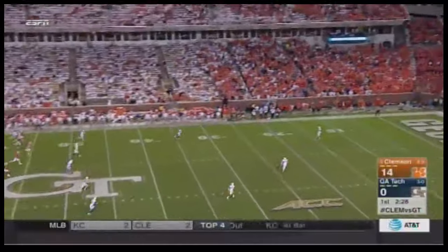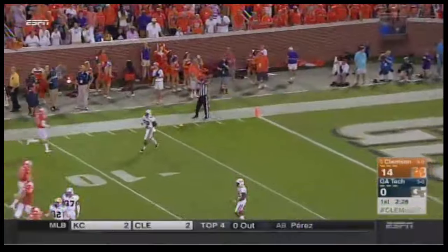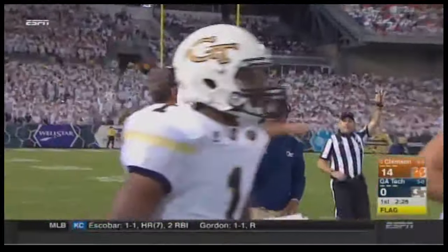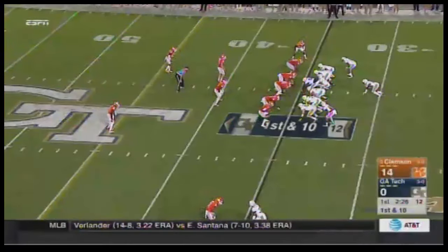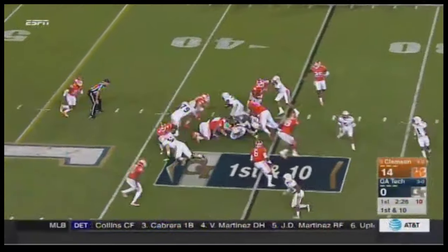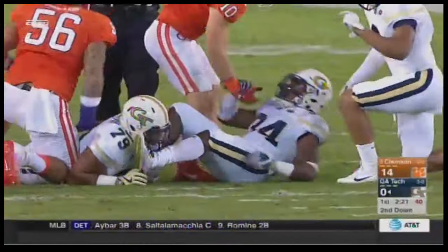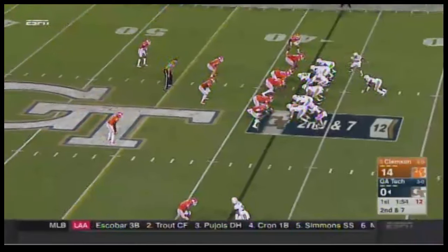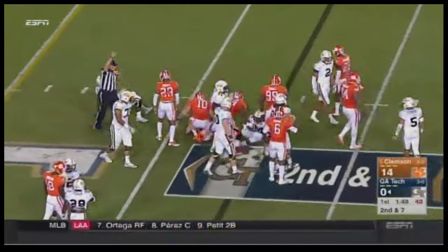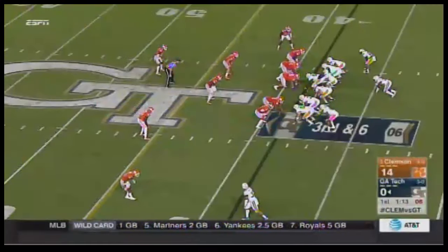Georgia Tech will get the ball for the third time now. A low kickoff and it goes out of bounds — that's a mistake that will help the Yellow Jackets. They need all the help they can get because the Clemson defense so far has been overwhelming. Marcus Marshall gets the carry straight ahead for a positive gain of only three yards, but it's something. Scott Pagano was there to make a tackle.